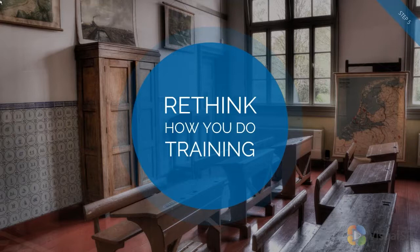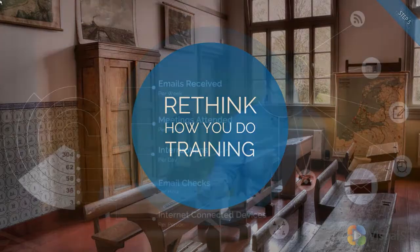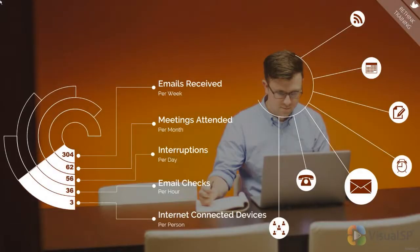How many of you still like sitting in long all-day training courses and long training classes? This hour is probably killing you just being here because you've probably already checked your email five times or your text messages. We all multitask, and most of us are running from meeting to meeting. We've got a thousand things going on, and we're just bombarded with information. This is what your typical user looks like. So how do you expect that user to sit through a one or two-day training course and actually retain anything?